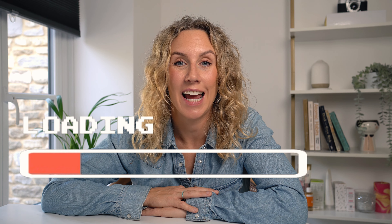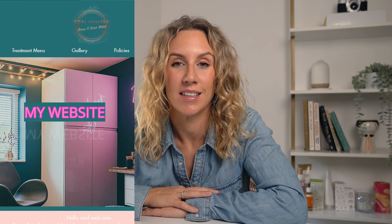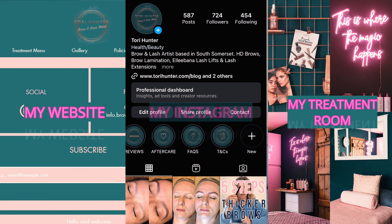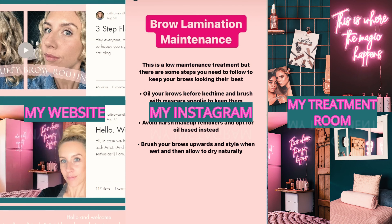When it comes to creating a website, my top tips would be: one, use a platform such as Wix, GoDaddy, or WordPress — there are loads out there now and they make it really easy to create a professional looking website. Number two, make sure it performs technically well — there's nothing more frustrating than a website that takes forever to load or isn't optimised for mobiles. Number three, make sure it's consistent with your brand, using the same colours and fonts as your other marketing literature and social media pages.